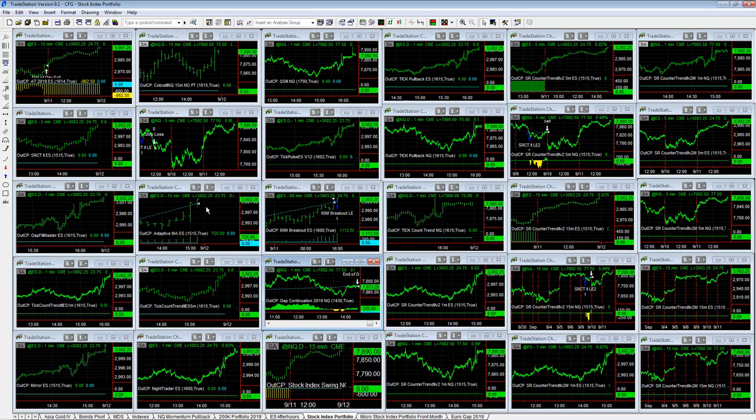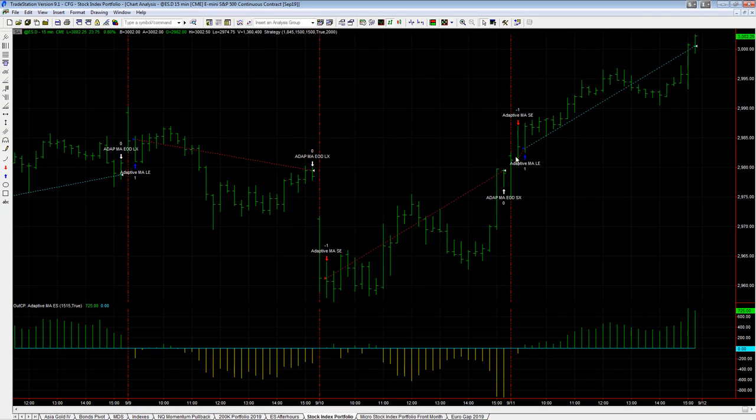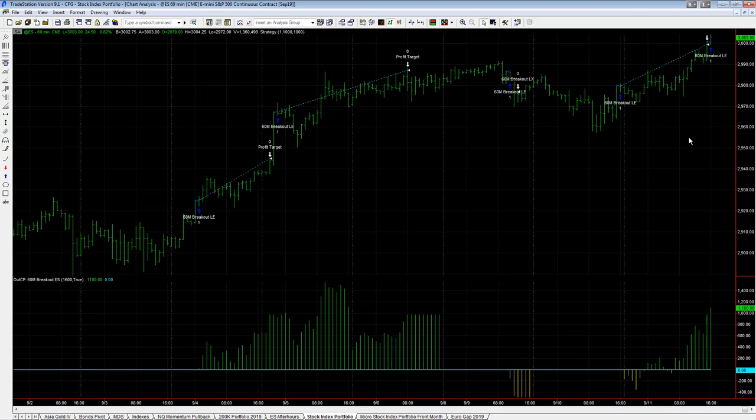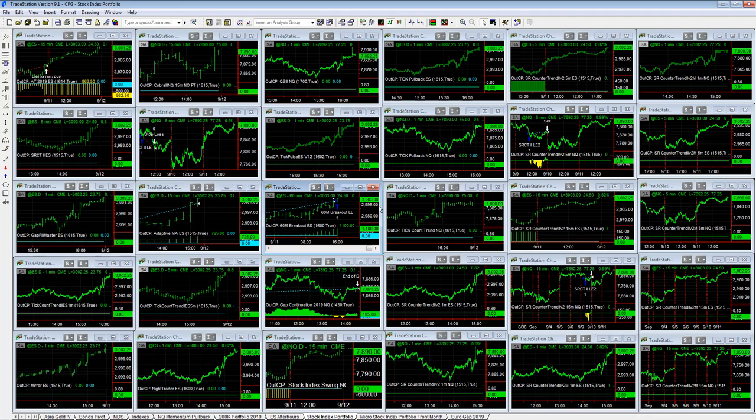We are set up to trade whatever market environment we see — this slow, dragging, drag-it-higher market environment of low volatility. That's been a common market environment for the last 10 years, and this is the type of market we can capitalize on. Low grinding, boring uptrends — we can capitalize on those. We can also capitalize on high volatility, sharp sell-offs, high volatility, low volatility, uptrend, downtrend. These 30 algos are set up to capture the type of moves the stock indexes, e-mini S&P and e-mini NASDAQ, are making.